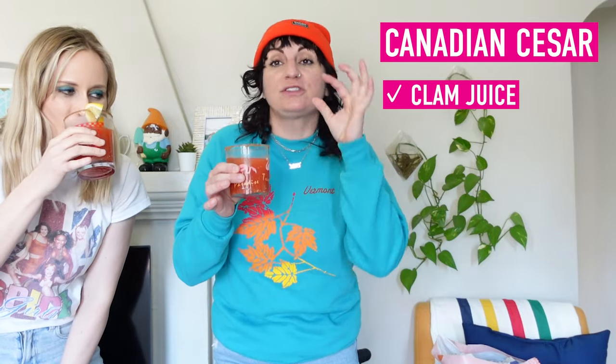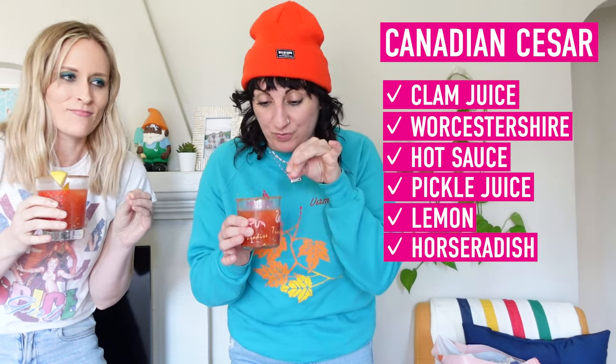Because we're not using power tools, we will be drinking today. This is a Caesar — for all the Canadians out there, you know what this is. It's like our version of a Bloody Mary: clam juice, Worcestershire, hot sauce, pickle juice, lemon, horseradish, and a little vodka. Cheers to Canada!